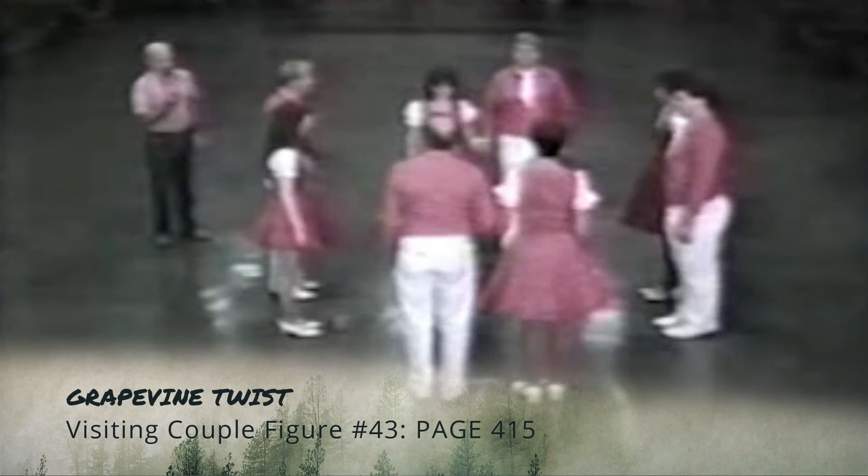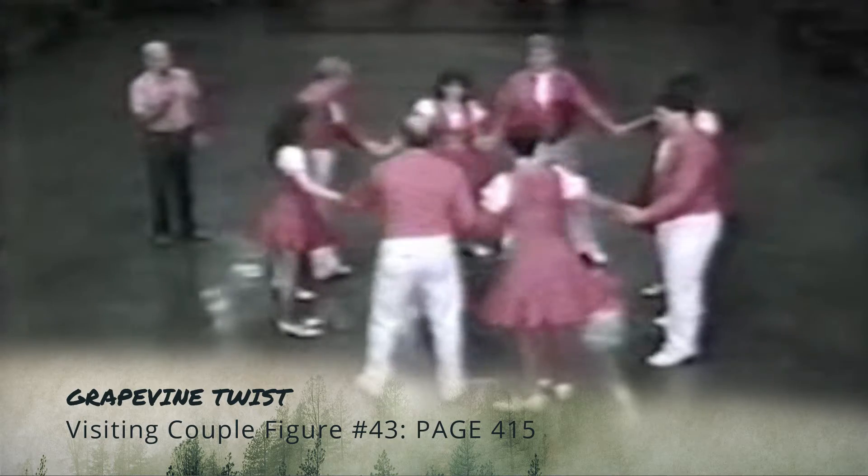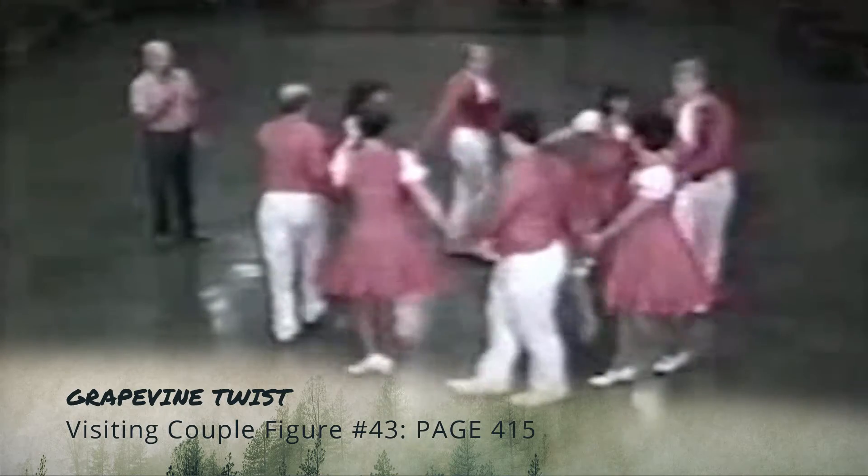This visiting couple's figure is called Grapevine Twist. Join hands and begin circling slowly to the left. Now, number one man, drop hands and wrap through his own arch.